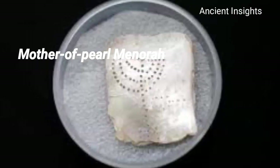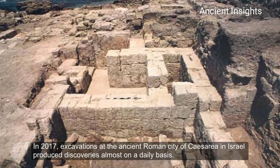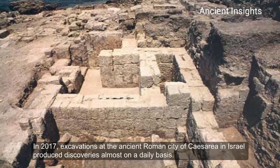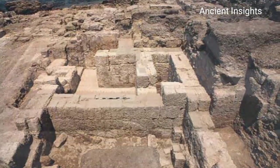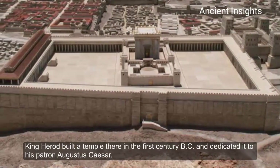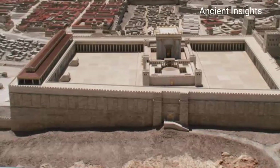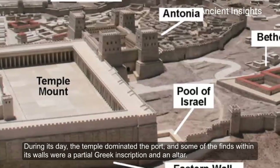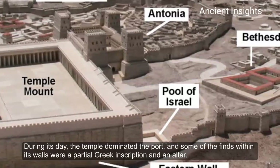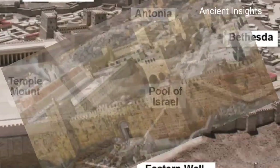The Mother of Pearl Menorah. In 2017, excavations at the ancient Roman city of Caesarea in Israel produced discoveries almost on a daily basis. King Herod built a temple there in the first century BC and dedicated it to his patron Augustus Caesar. During its day, the temple dominated the port, and some of the finds within its walls included a partial Greek inscription and an altar.